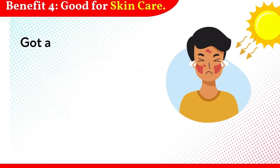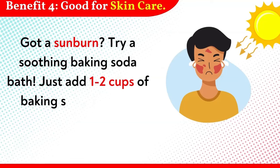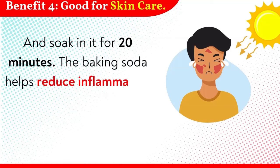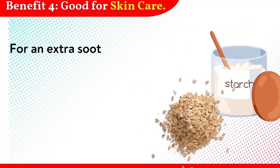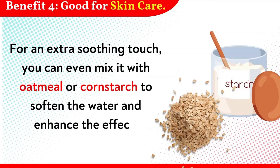Got a sunburn? Try a soothing baking soda bath. Just add 1 to 2 cups of baking soda to warm water in your bathtub and soak for 20 minutes. The baking soda helps reduce inflammation and brings instant relief to irritated, sunburned skin. For an extra soothing touch, you can even mix it with oatmeal or cornstarch to soften the water and enhance the effect.